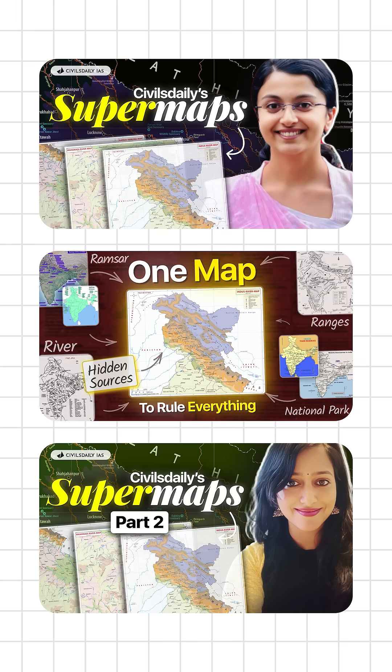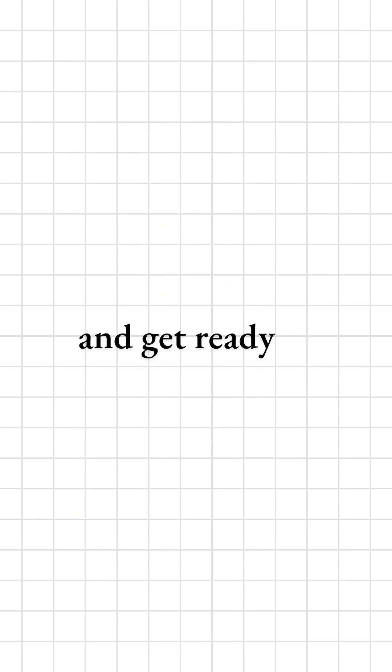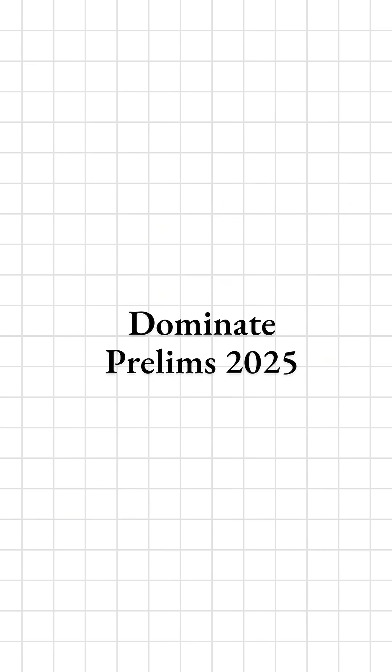And guess what? Our supermaps have cracked them all. Master these combos and get ready to dominate Prelims 2025 like a pro.